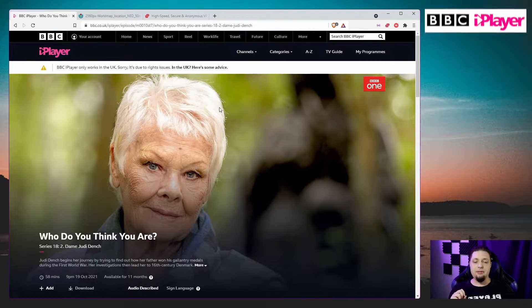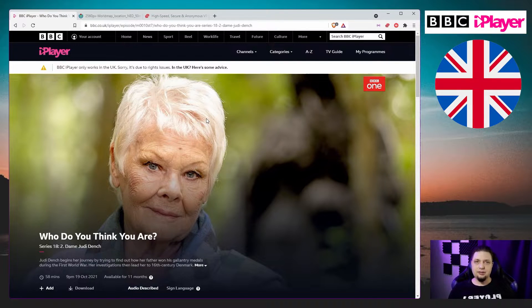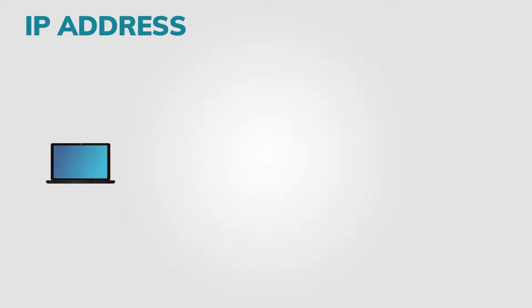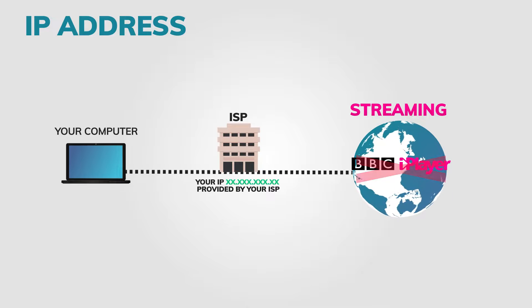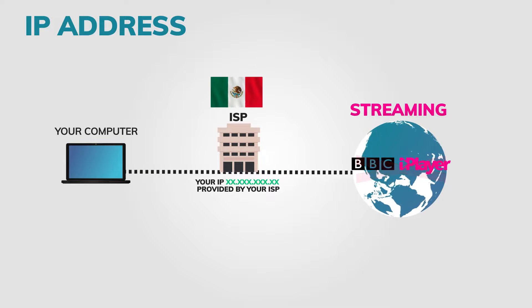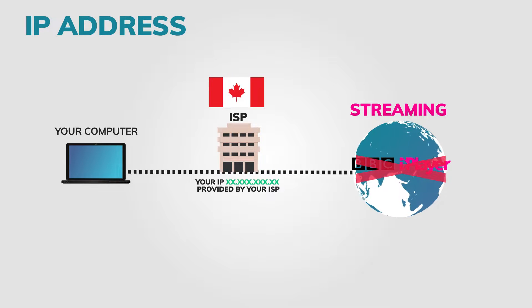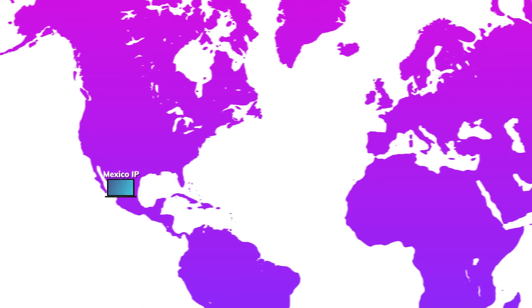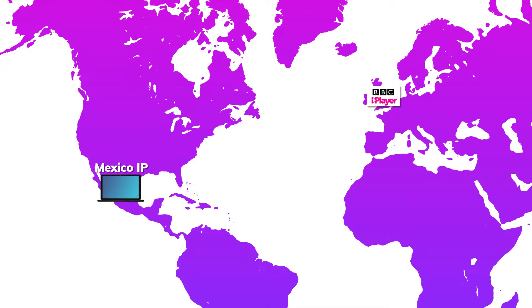That message tells you the BBC iPlayer only works in the UK. But how does it know you've gone abroad — say, to Mexico, where I am? Every computer has an IP address: the address your computer gets when it hooks up to the internet. Mexico has a set of IP addresses it uses, so does the US, so does Canada, and so on. The BBC iPlayer and many other streaming services identify you by the IP address your computer is using to connect to the internet. So you need to find a way to trick the BBC iPlayer into thinking you're not here — you're somewhere over there.